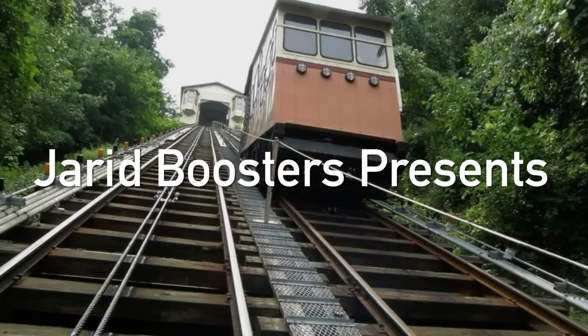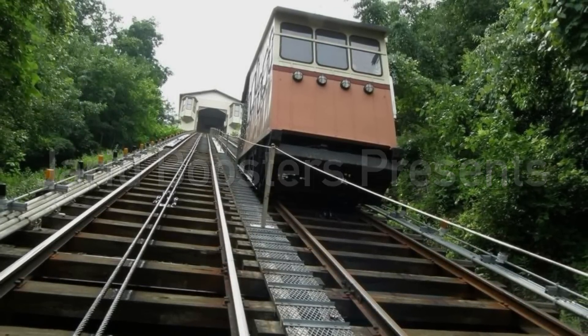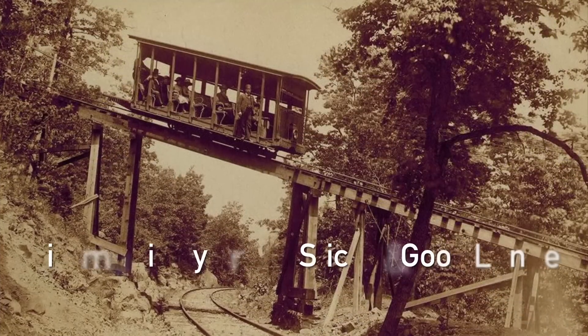Howdy y'all, welcome back. Today we will be looking at a collection of the oldest images of the funiculars of Pittsburgh, Pennsylvania.